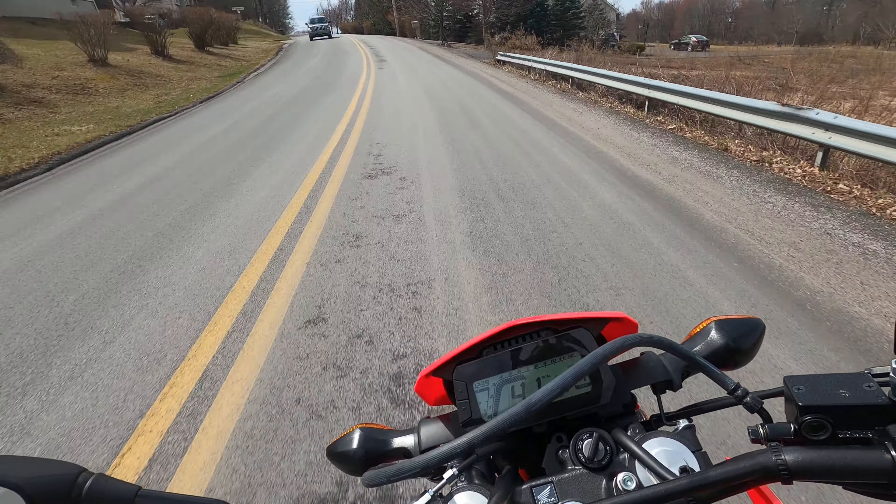I bought this bike for my wife originally. She does not like it — she feels it's too tall for her. She's about 5'4", 110 to 120 pounds. So I modified it and now it's mine. I put a K-Tex suspension on it, sprung for 215 pounds.